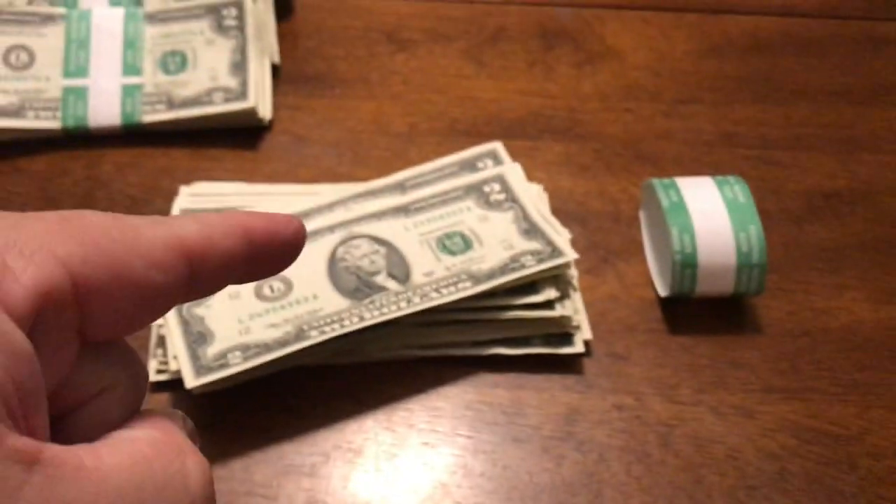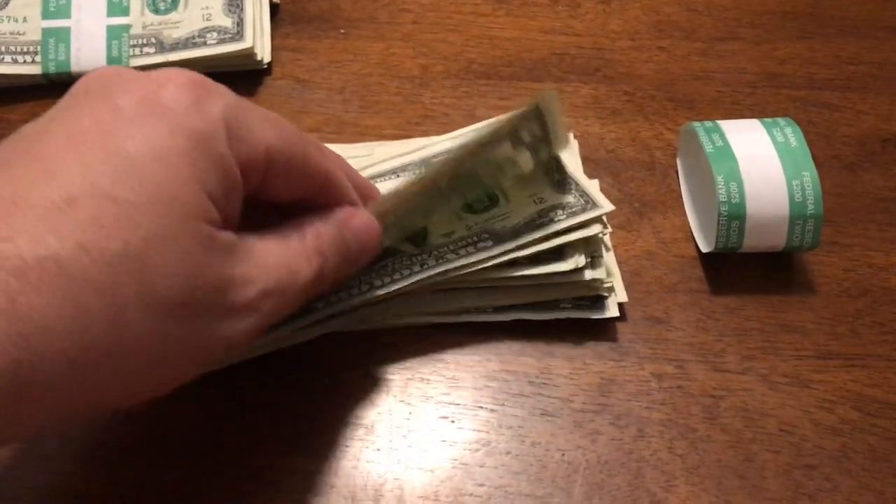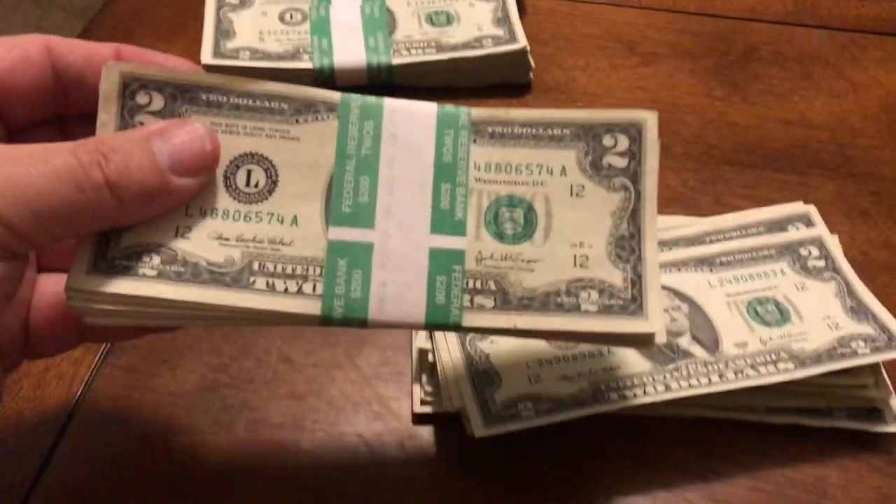Pack number one was a bust. Nothing in there — no oldies, no star notes, not even a fancy serial number. Let's go ahead and go to pack number two.